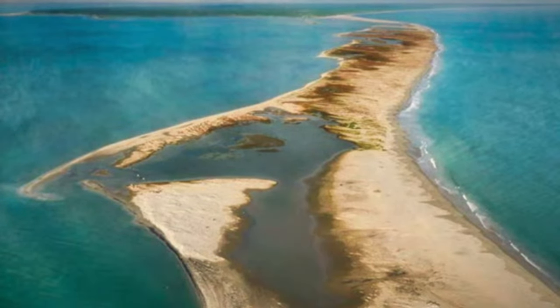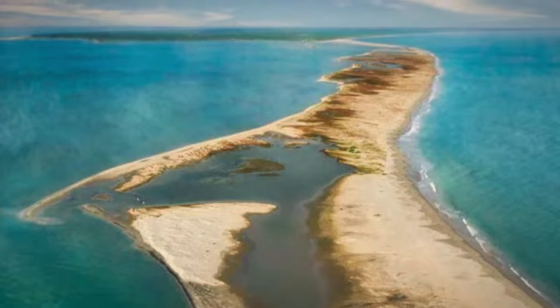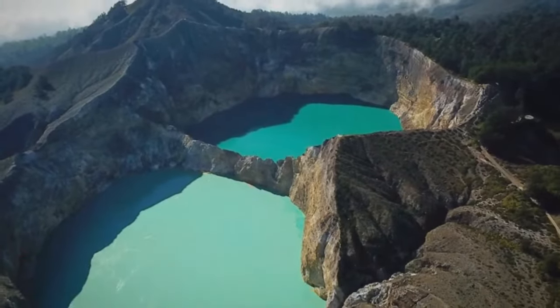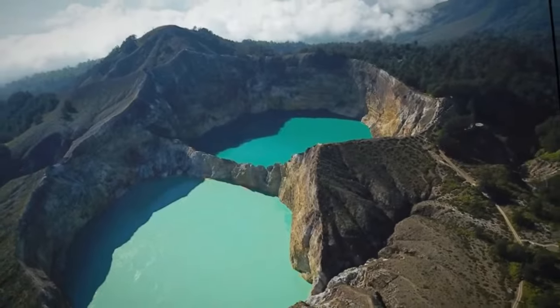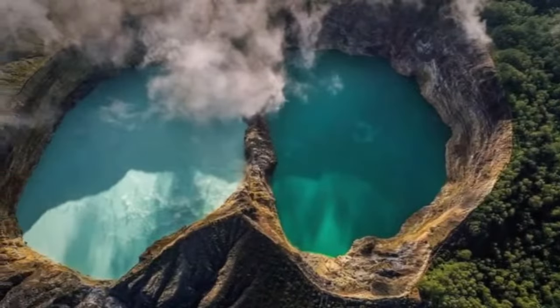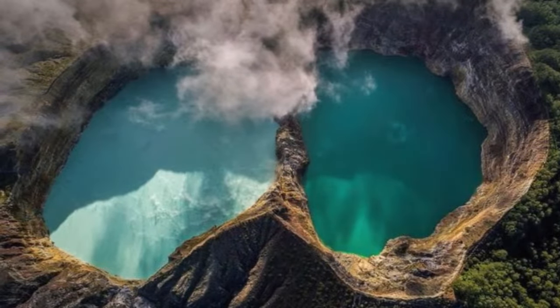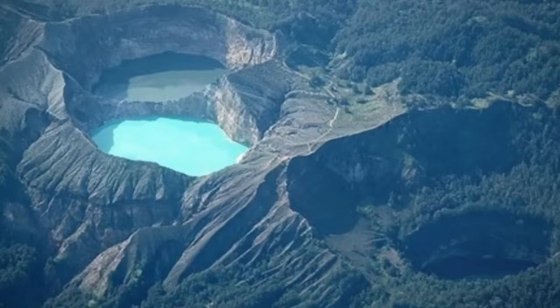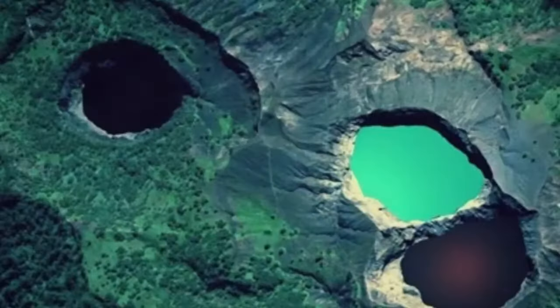Kelimutu, Indonesia. On the island of Flores, Indonesia, lies Mount Kelimutu, home to a unique set of three pristine lakes within the national park that bears the same name. The formation of these lakes is attributed to a volcanic eruption, resulting in three distinct colors: turquoise, black and blue. However, the mystery goes further — these hues can vary at certain times to shades such as white or red, due to the proximity of each lake to the underlying volcano.